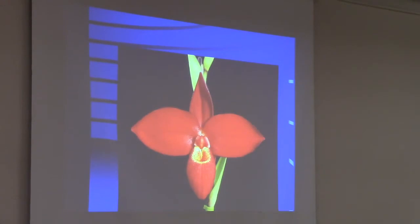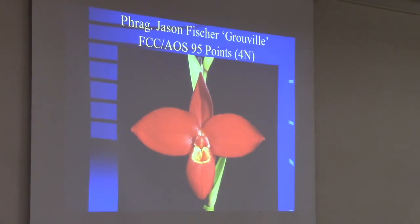Jason Fischer actually holds the most FCCs of any orchid hybrid ever — I believe 18 right now. However, there is an orchid species with more FCCs — it's a paph, the king of paphs, which has about 27. So I need to get about 10 more FCCs on this flower to claim the record. But it's been fun to have so many awarded.